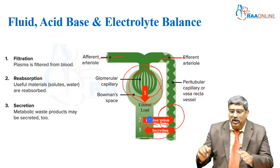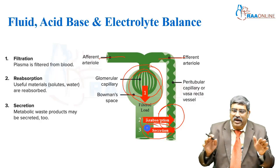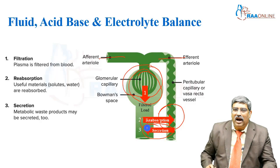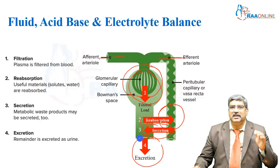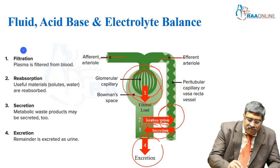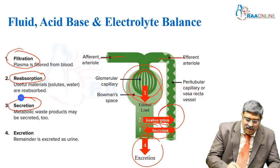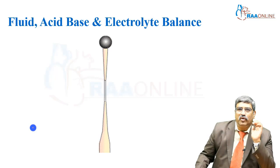So some amounts get reabsorbed, some gets secreted. This is a countercurrent mechanism which happens between the tubule and the peritubular capillaries. Finally, the fourth step is the remaining filtrate gets excreted at the distal collecting tubule. These are the four major steps: filtration, reabsorption, secretion, and finally excretion.